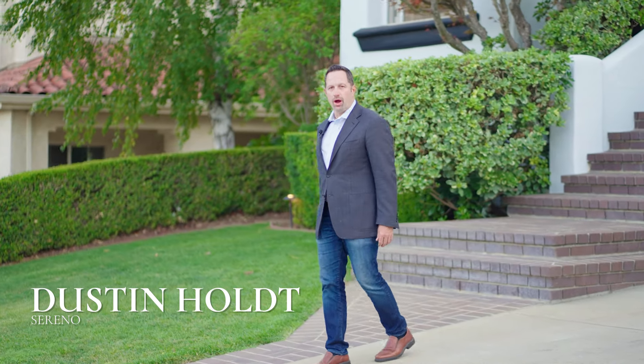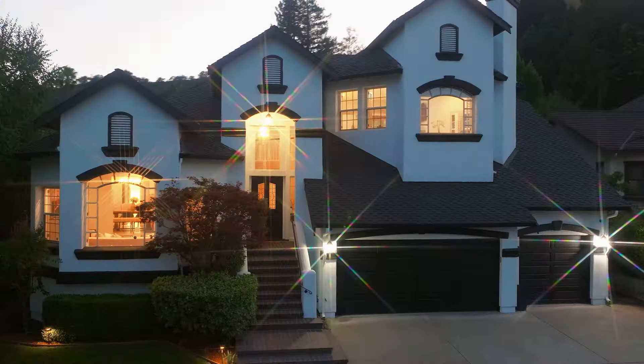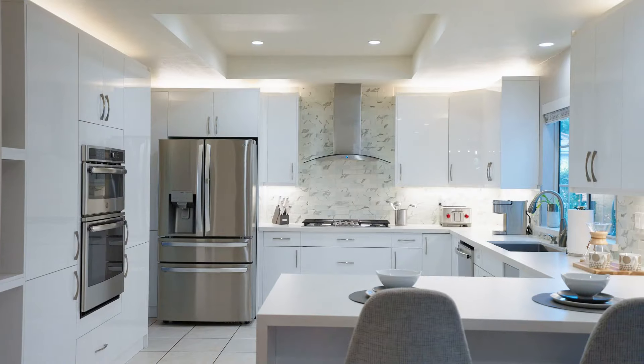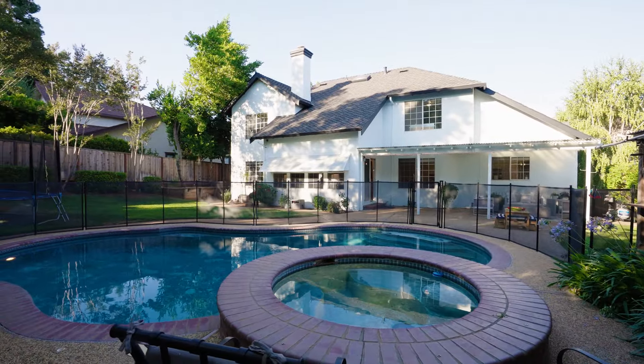Welcome to an awe-inspiring architectural masterpiece nestled at the base of the foothills and located in one of the most sought-after neighborhoods in beautiful Morgan Hill. This one-of-a-kind estate looks more like a castle than a home and combines a magnificent curb appeal, a modern chef's kitchen, and multiple contemporary design spaces for entertaining and relaxing. Come on inside and let's take a tour!